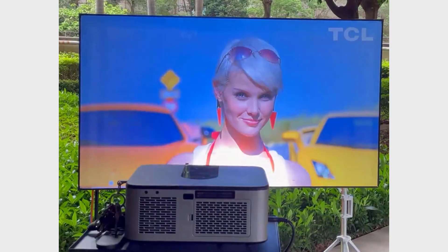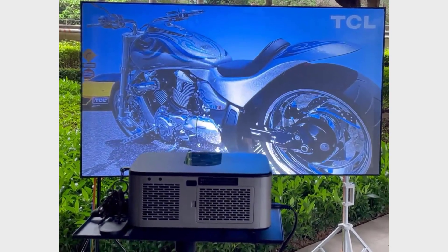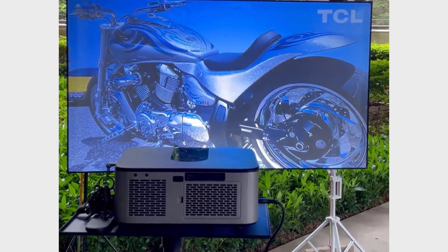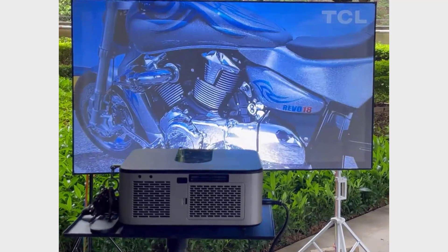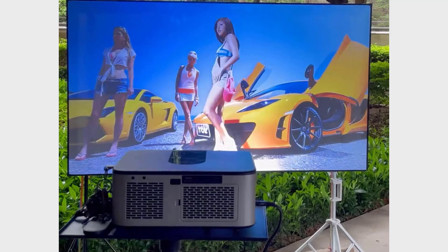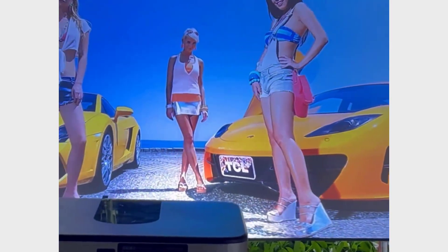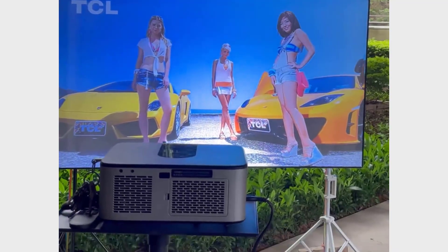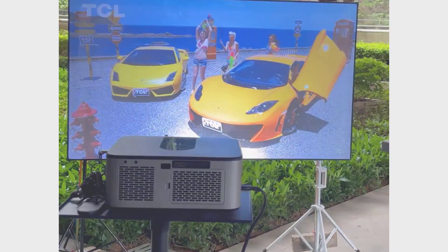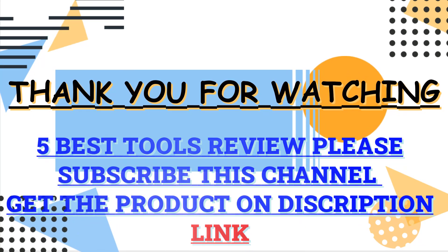Running on Android 9.0, the projector offers a user-friendly interface with the ability to stream content directly, thanks to its 1GB RAM and 8GB storage. The dual-band Wi-Fi ensures stable and fast internet connectivity for streaming high-definition content. Despite its weight of 2.9 kg, the projector is not very portable, which may be a downside for those looking for a compact solution. Thank you for watching this video. Check the description box for all the information about these products, and please subscribe to my channel for more updates.